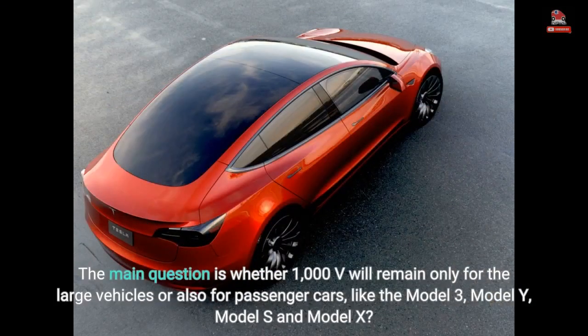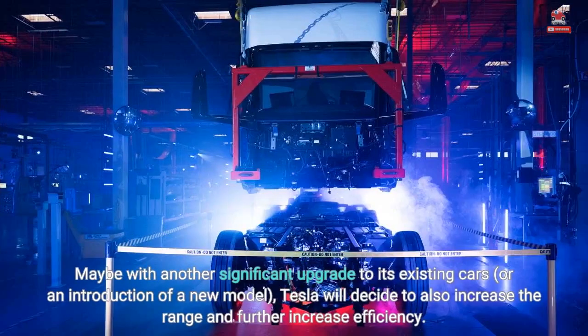The main question is whether 1000 V will remain only for the large vehicles or also for passenger cars like the Model 3, Model Y, Model S, and Model X. Maybe with another significant upgrade to its existing cars, or an introduction of a new model, Tesla will decide to also increase the range and further increase efficiency.